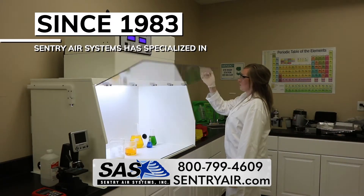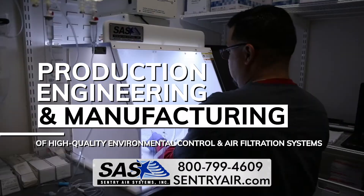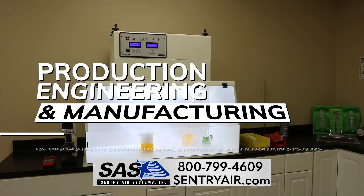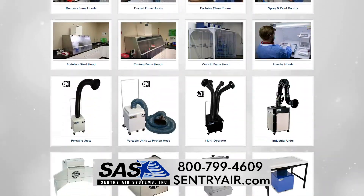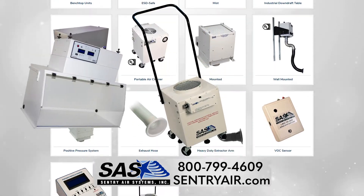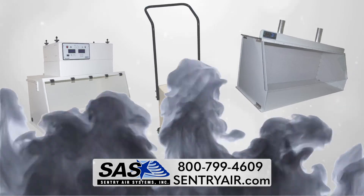Since 1983, Sentry Air Systems has specialized in production, engineering, and manufacturing of high-quality environmental control and air filtration systems. Our modular line of systems varies from portable air cleaners with UVC and portable clean rooms, to fume hoods that protect environments in laboratory applications.